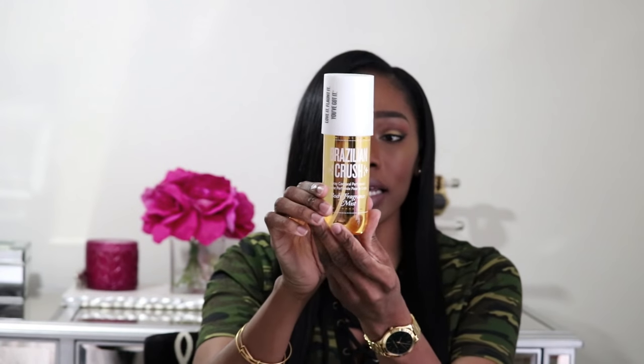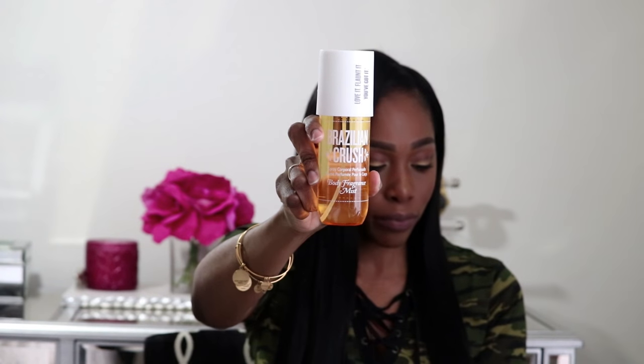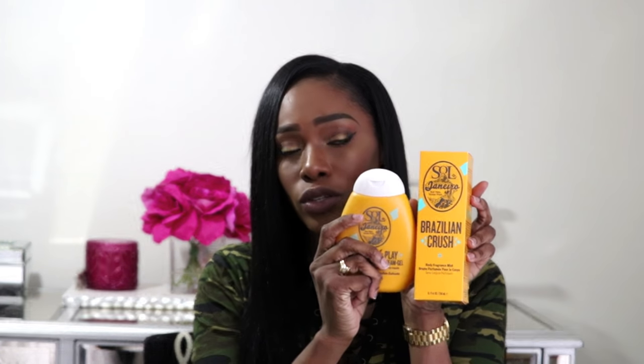The next item is the Brazilian Crush Body Fragrance Mist, also in pistachio caramel. I love it so much. I picked up the big size — it's about 8.1 fluid ounces — and spring is around the corner. You can use this whenever, but it will be absolutely beautiful in spring and summertime. I thought these would pair well together. I wanted to get the lotion, but it didn't really moisturize my skin, even though it smells amazing. So I picked up these two to pair together.